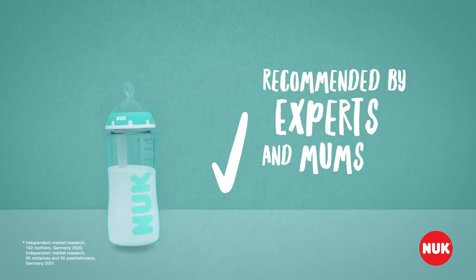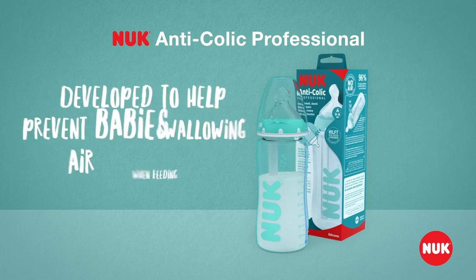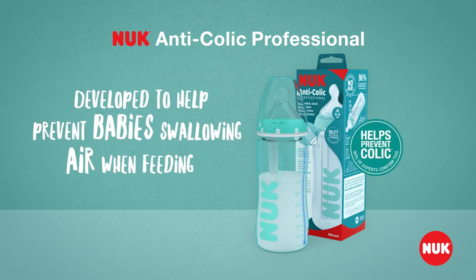Experts and mothers confirm the effectiveness of the Nook Anti-Colic Professional bottle — developed so that babies do not swallow air when feeding.